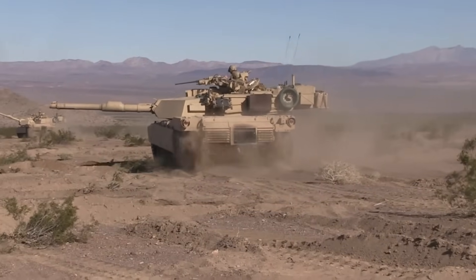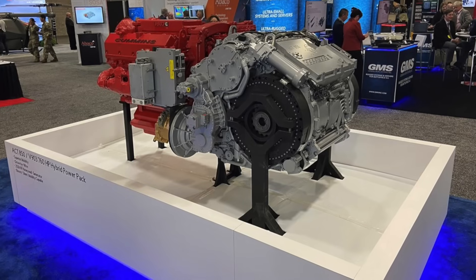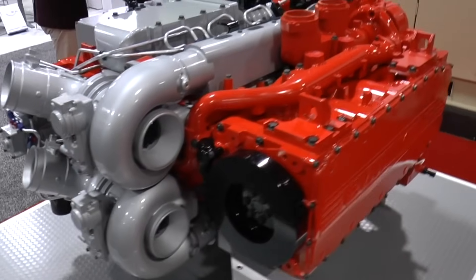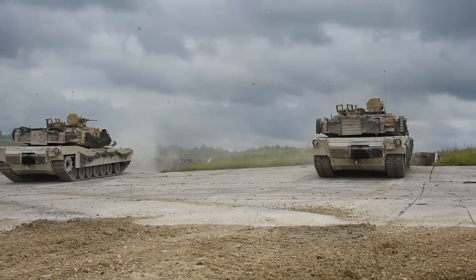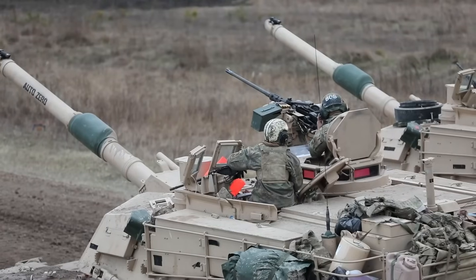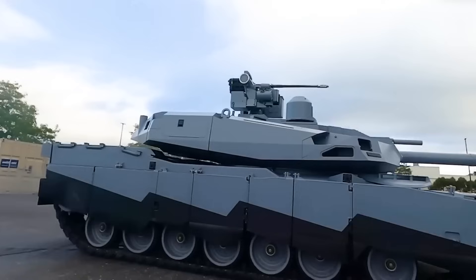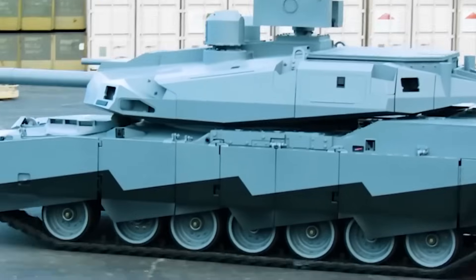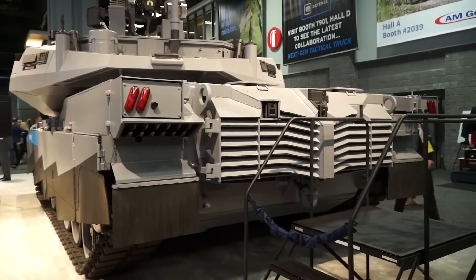Power is nothing without agility. Under its hood, the Abrams X runs on a hybrid electric-diesel engine. The tank's mobility is driven by an advanced Cummins diesel engine as its primary power source, complemented by electric batteries configured in parallel to augment power during high-demand periods. During low-demand scenarios — such as when stationary or on silent watch — the electric supply seamlessly takes over, optimizing power usage. This innovative approach meets the tank's range demands with a 50% reduction in fuel consumption, and offers potential for further modifications to extend operational range without frequent refueling.